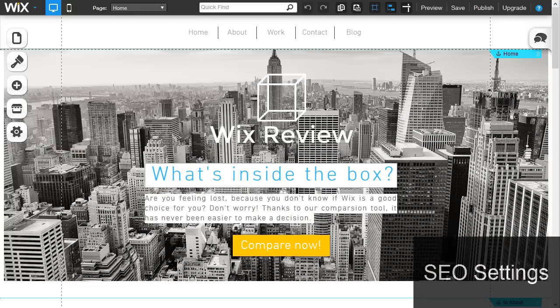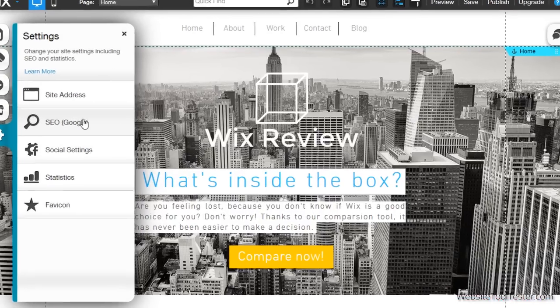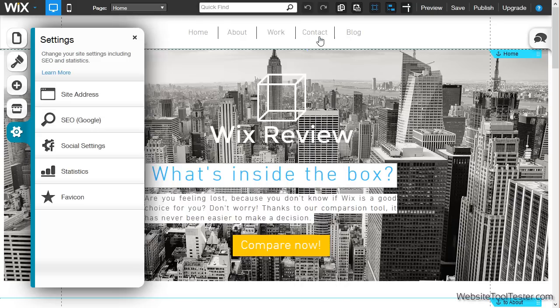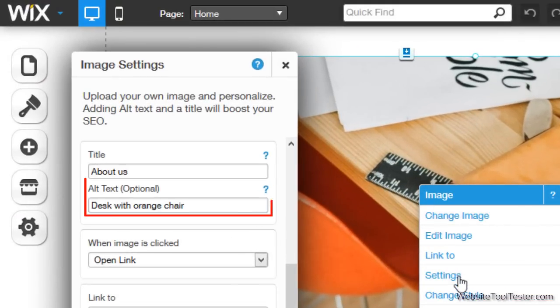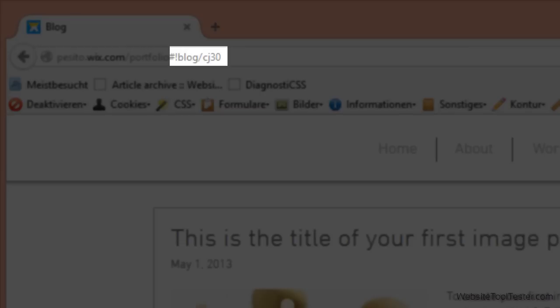Now let's take a look at the SEO settings. These settings are very important to search engines such as Google or Bing. You can add information like page title or a description. Don't forget to add some alt text to your pictures — they help describe your images and contribute to your SEO rankings. Though the URLs look somewhat strange, your website will get perfectly indexed. However, we would have loved to be able to change URL names manually.